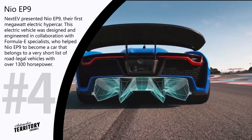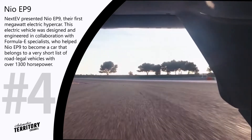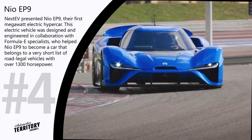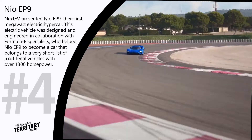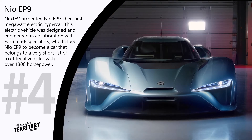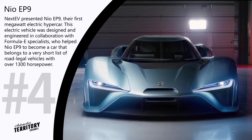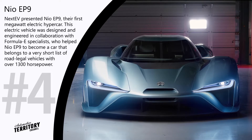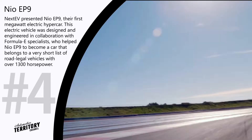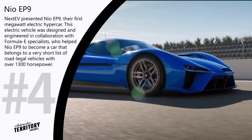The carbon fiber monocoque positively reflected on the overall weight of the car. The NIO EP9 is brought into motion with the help of four electric motors, one for each wheel. As a result, this hypercar is capable of hitting 62 miles per hour in just 2.7 seconds and continuing up to a top speed of 195 miles per hour.